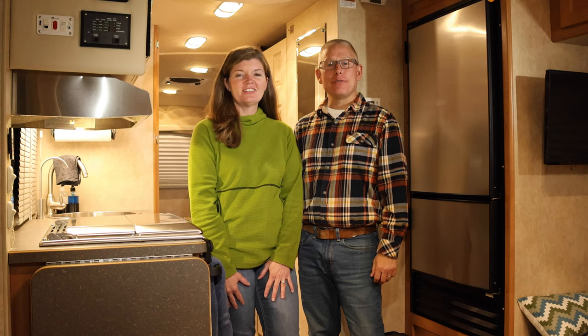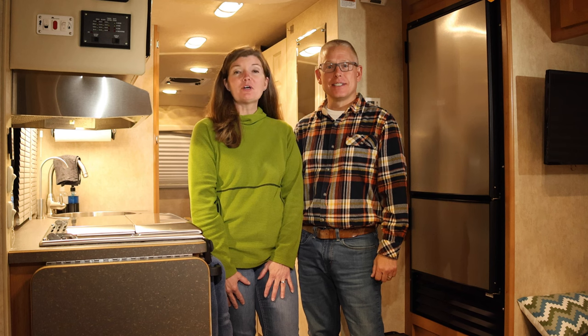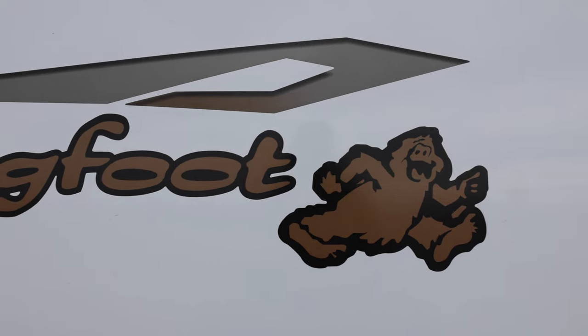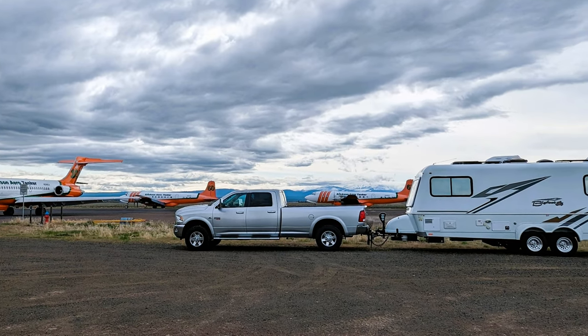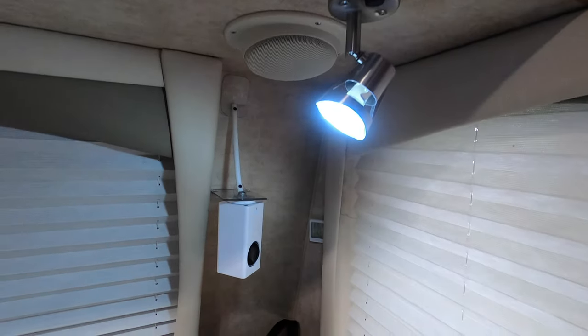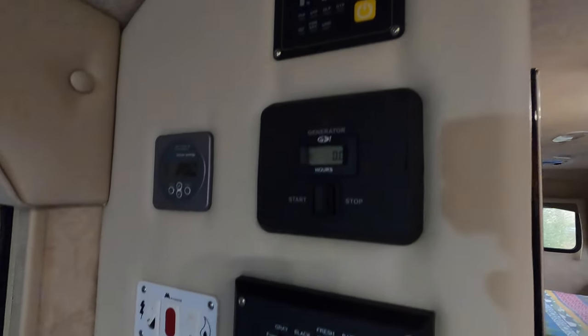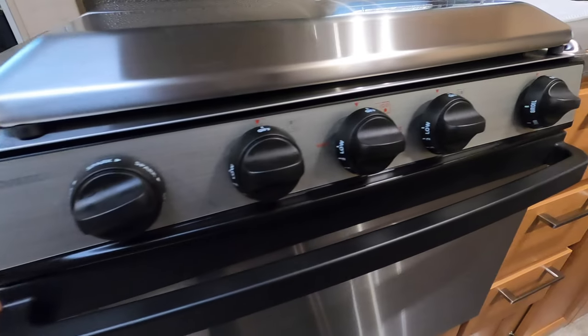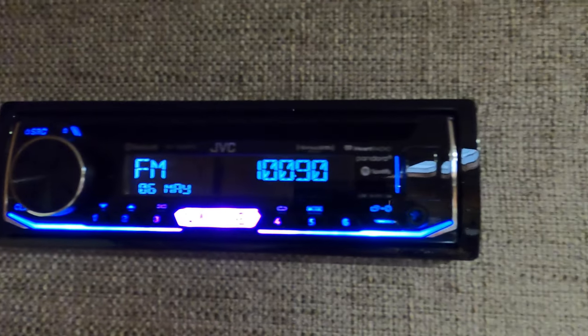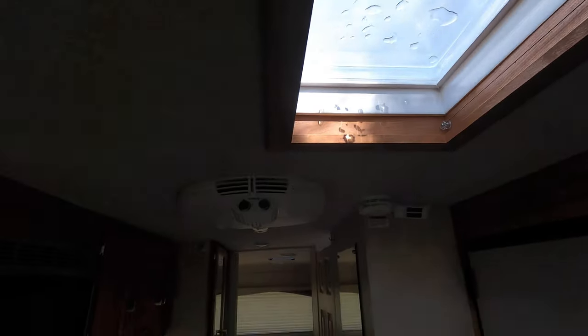We're Heather and Jeff, a couple of full-time adventurers living in a Bigfoot travel trailer. Welcome to our rolling home. Today we're at the Erickson Aircraft Collection and we thought it would be a good setting to film a rig tour.